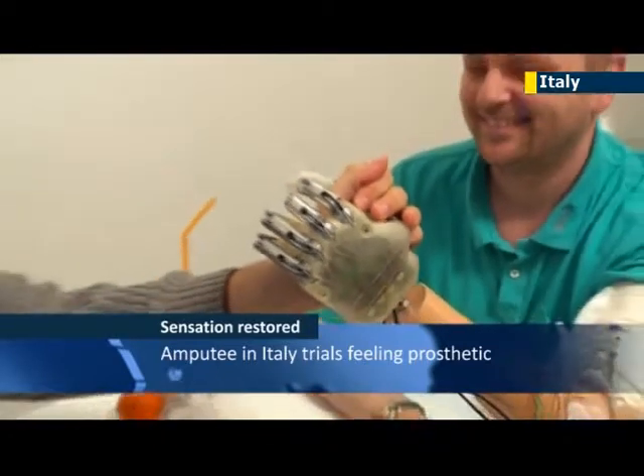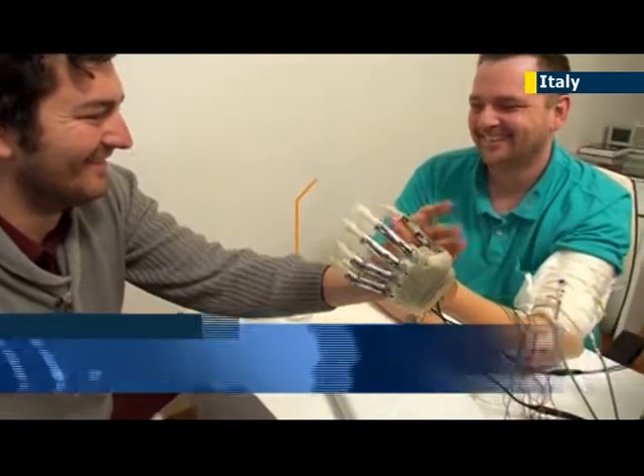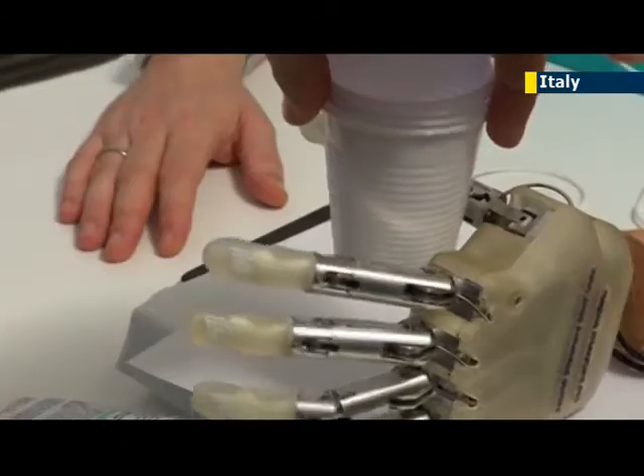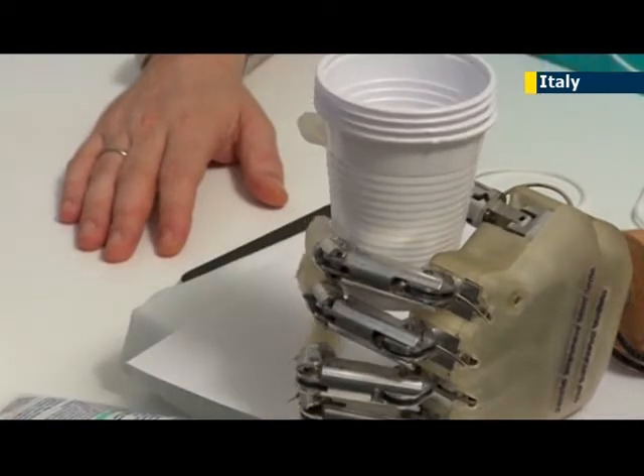A prototype prosthetic hand containing sensors bestowing the sensation of touch has been successfully trialed for the first time in Italy. Amputee Denis Sorensen, who was the lucky recipient to test the prototype, can now feel objects for the first time in nine years.